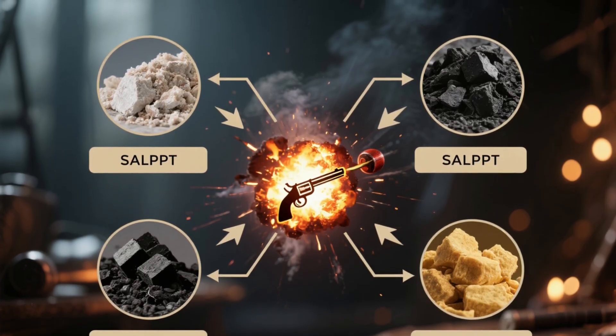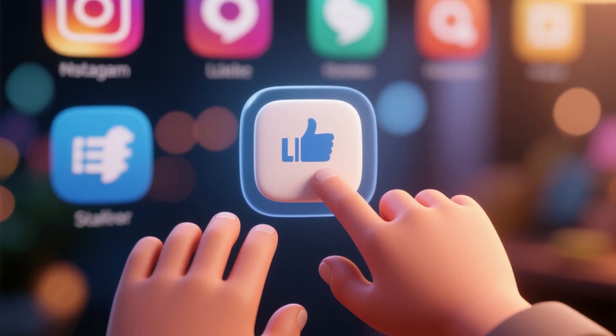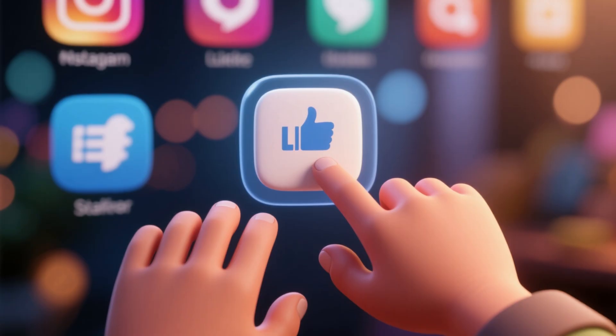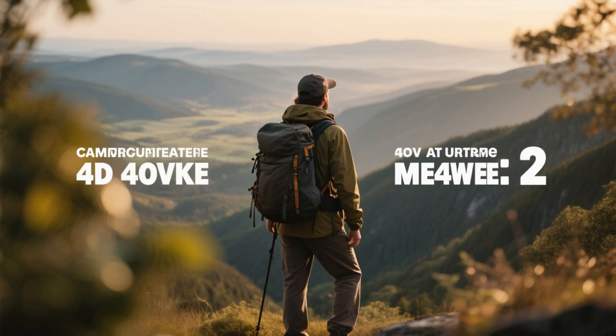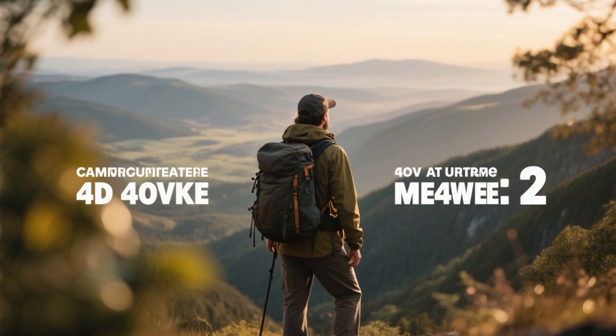So there you have it — Survival Chemistry 101: how to make gunpowder after the apocalypse. With saltpeter, charcoal, and sulfur, you can create one of the most powerful tools in human history. If you found this lesson valuable, hit like, share it with your survival community, and subscribe to Survival Science Lab for more life-saving knowledge. Remember: survival isn't about luck — it's about knowledge, preparation, and action.